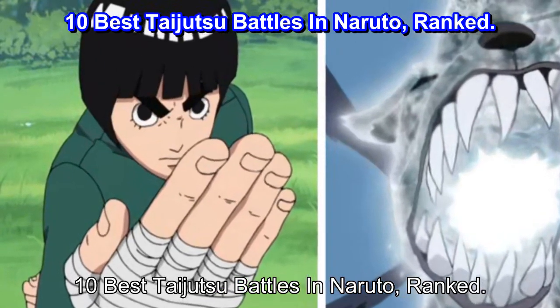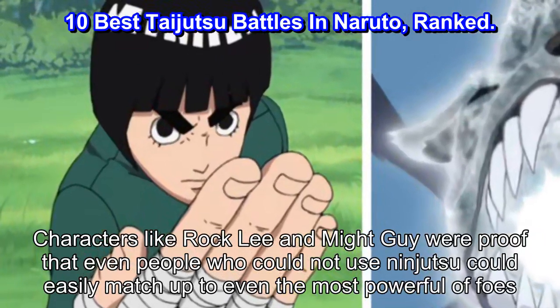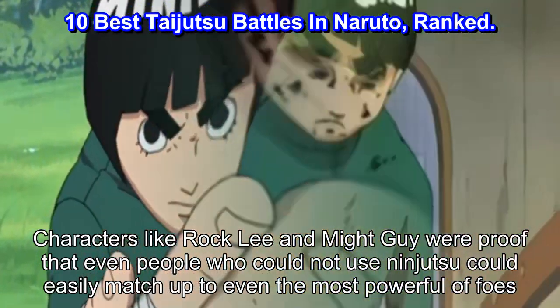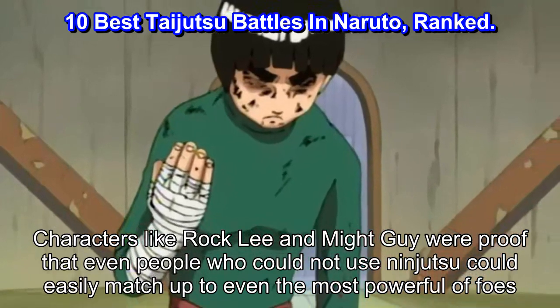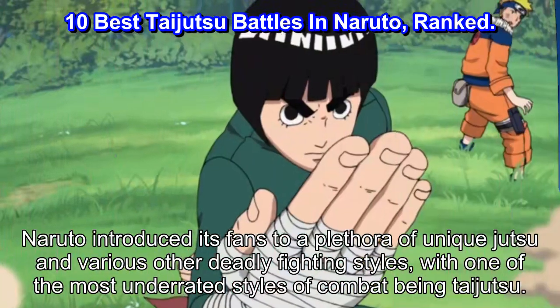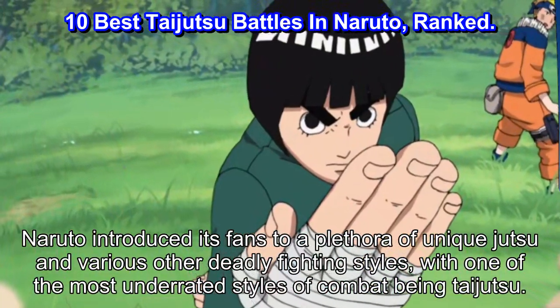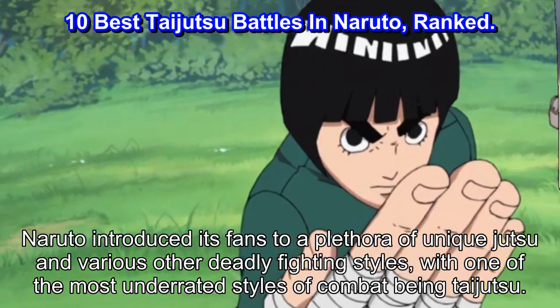10 Best Taijutsu Battles in Naruto, Ranked. Characters like Rock Lee and Might Guy were proof that even people who could not use ninjutsu could easily match up to even the most powerful of foes. Naruto introduced its fans to a plethora of unique jutsu and various other deadly fighting styles, with one of the most underrated styles of combat being taijutsu.